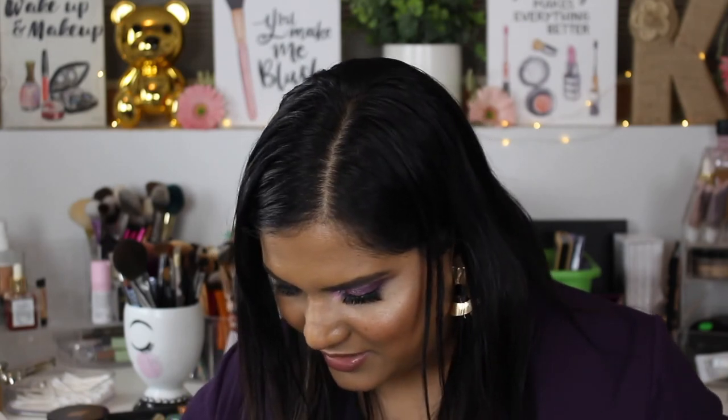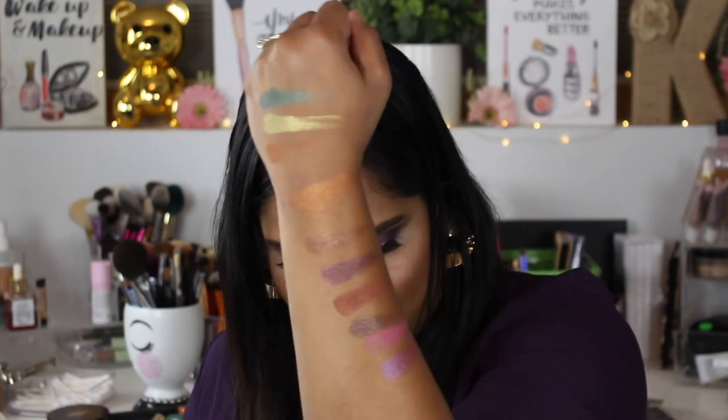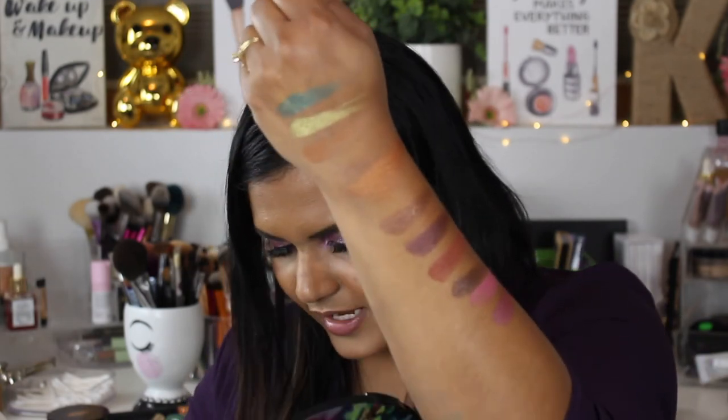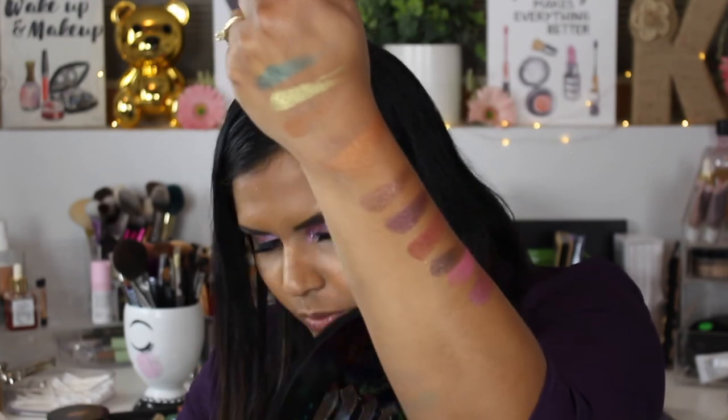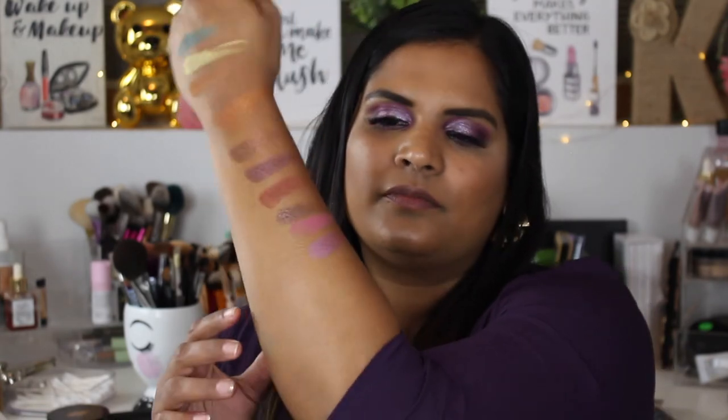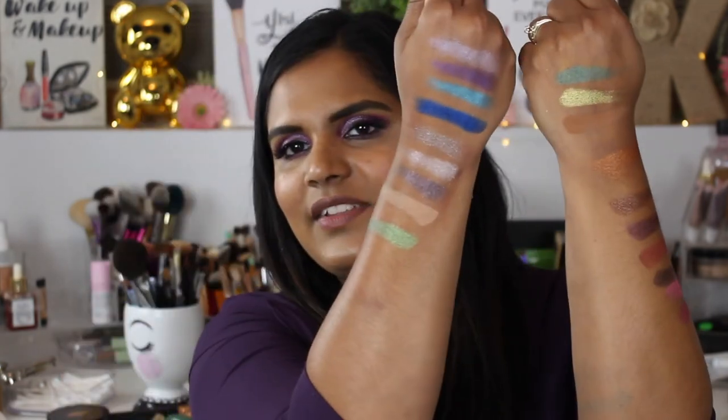I think I just have two more left — a matte pink and a purpley shade. We have Ocean Weaver and Ego. It's a pretty palette overall!